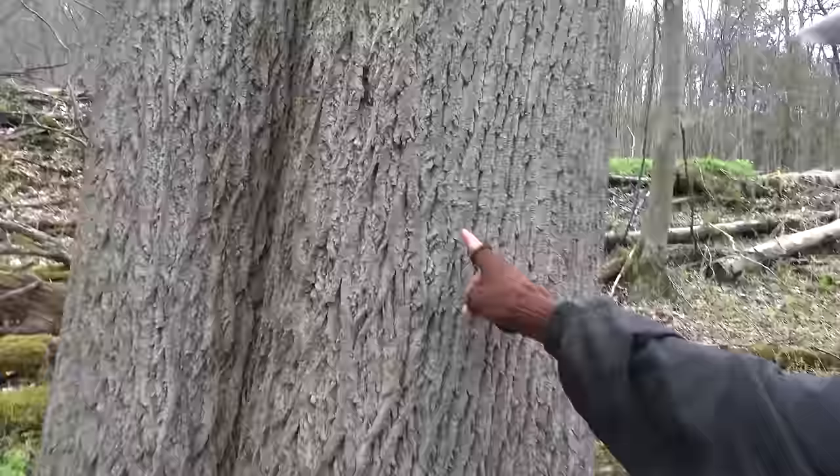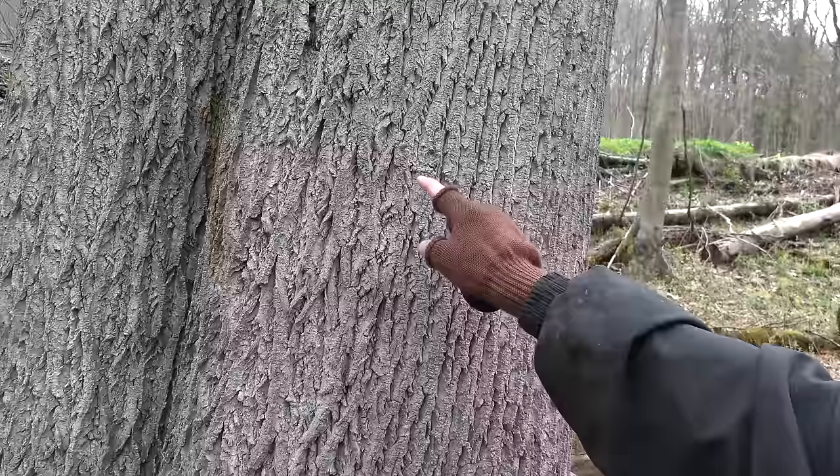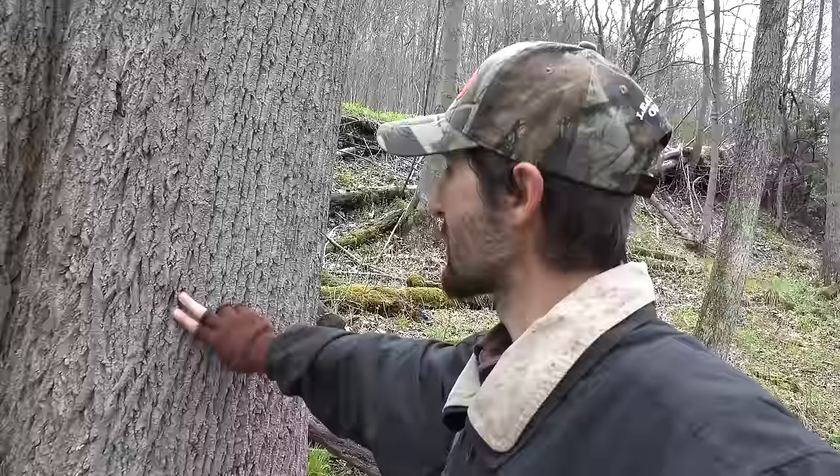Tulip — you can see these ridges, they're all even. There's no bark peeling off. Ash is very similar to this, but slippery elm will be real nice and smooth. It'll have the ridges, but they won't be deep like this and they'll be nice and smooth. So right now is the best time to look.